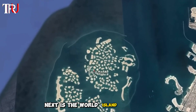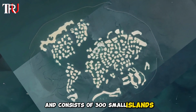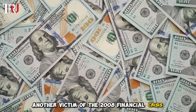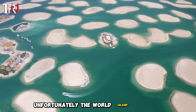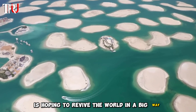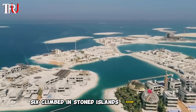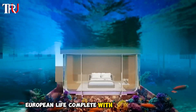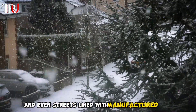Next is The World Island. The World, another Nakheel project, kicked off in 2003 and consists of 300 small islands constructed into a world map. Another victim of the 2008 financial crisis, the world's progress halted by 2013. Unfortunately, the World Island is sinking. Despite this erosion issue, developer Kleindienst Group is hoping to revive the project with the launch of the Heart of Europe by 2020 — six Kleindienst-owned islands offering visitors high-end European life complete with underwater villas, five-star hotels, and streets lined with manufactured snow.